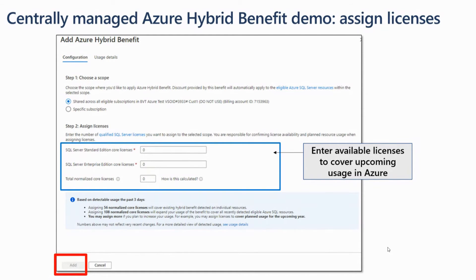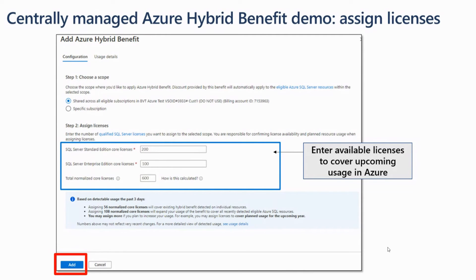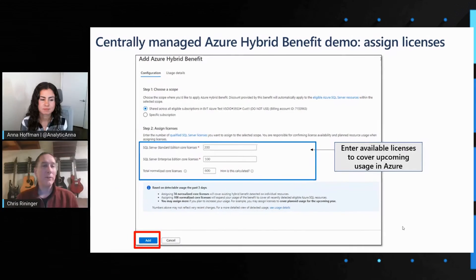The experience, shown in blue, gives you a currently detected usage amount — both for Azure Hybrid Benefit, showing how many checkboxes are checked, and also how many overall resources and cores for compatible resources are running. You can use that information to decide how many licenses to assign. In this case, the customer has decided to assign 200 standard licenses and 100 enterprise licenses for a total of 600 normalized core licenses — quite a bit more than the detected usage shown in blue, suggesting the customer expects to increase usage with upcoming migrations or new projects.